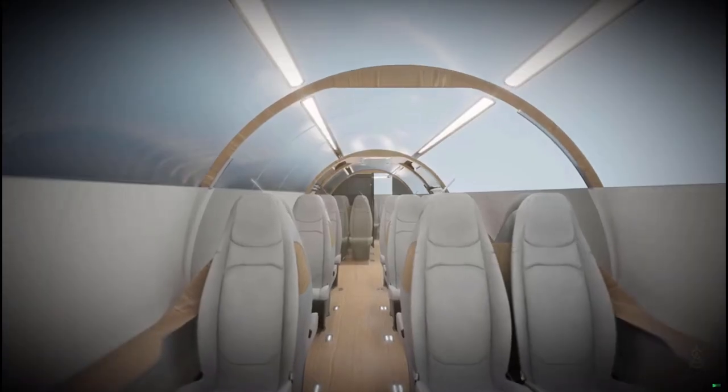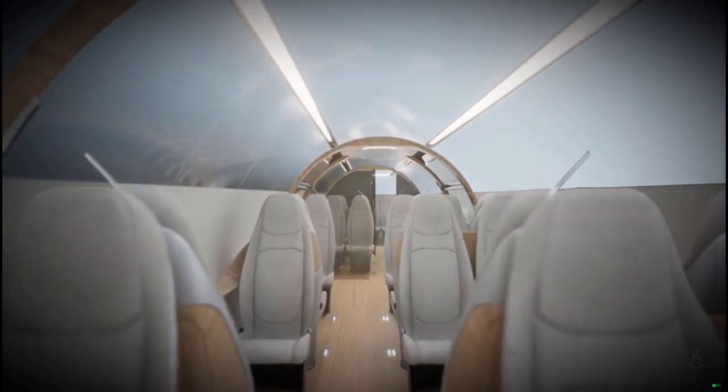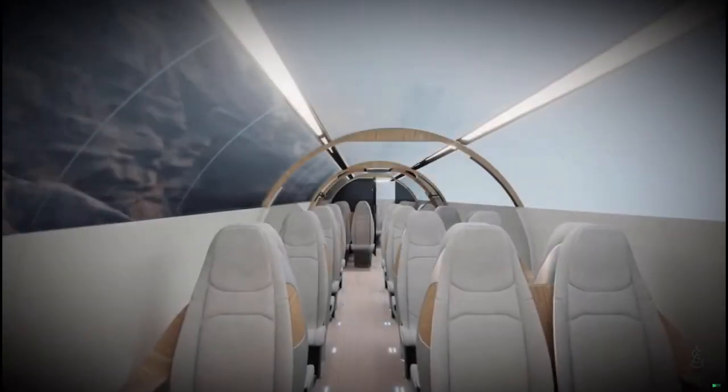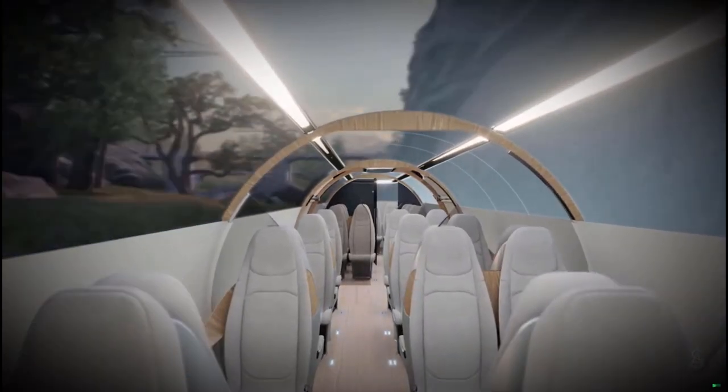To ensure a pleasant travel experience, the interior is designed to be light and spacious, using nature as inspiration. The overhead skylights simulate the outside environment, making it feel like you're sitting right outside.